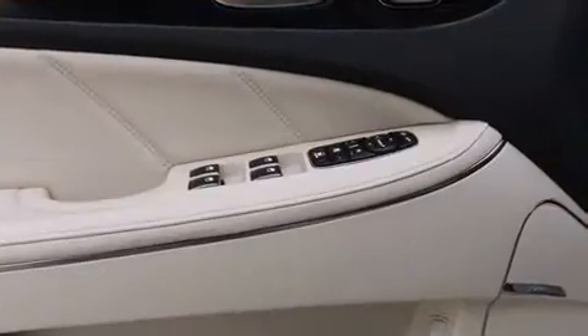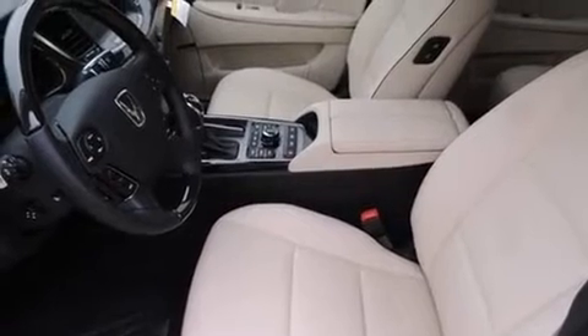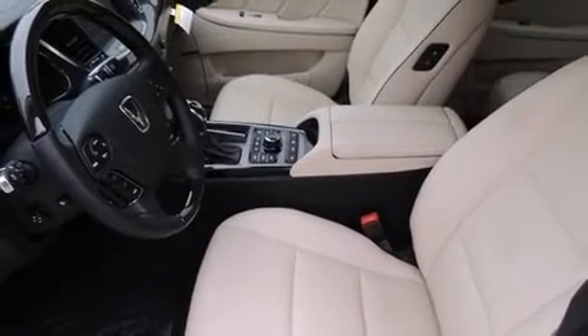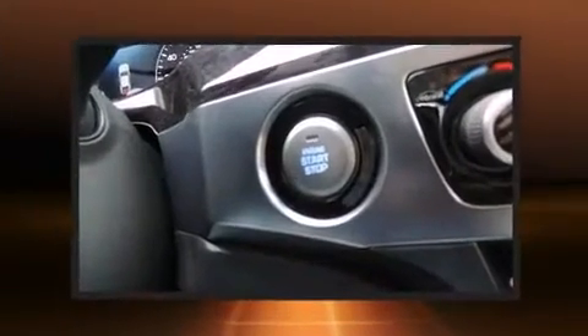Well-tuned suspension and stability control deliver a spirited yet composed ride and drive. A wealth of standard features means you no longer have to sacrifice, including cruise control, leather upholstery, a built-in garage door transmitter, and automatic dimming door mirrors.